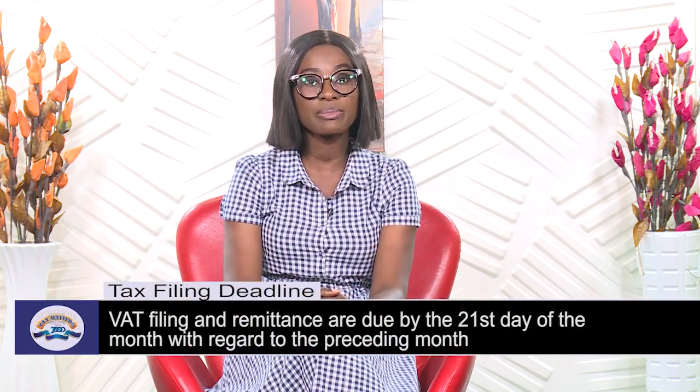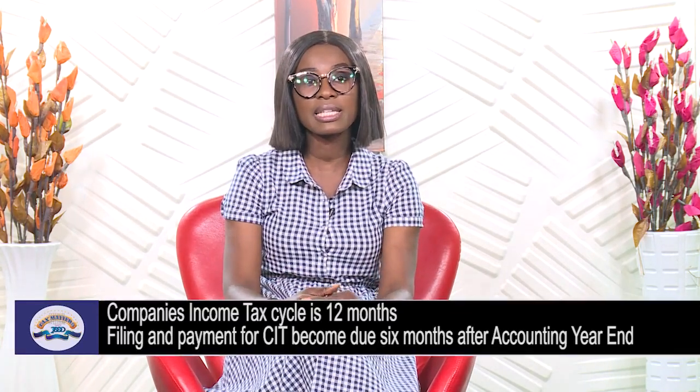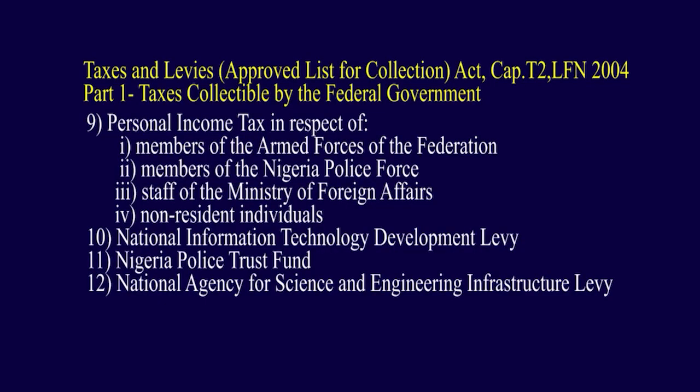There are filing deadlines for different taxes. For value-added tax, filing and remittance of all VAT collected by you must be done latest by the 21st day of the month following the month of transaction. For company's income tax, filing and payment become due latest by the end of the 6th month following the company's accounting year end. There is also a filing deadline for personal income tax, payable to the state internal revenue services across the country, as well as to the federal internal revenue service in the case of officers and men of the armed forces, staff of the Ministry of External Affairs, police officers, and non-resident individuals.